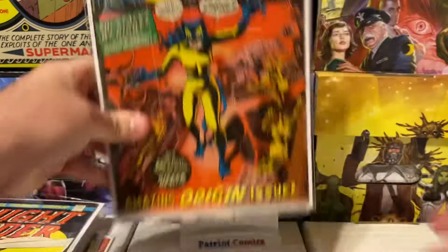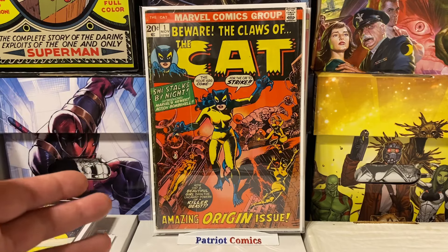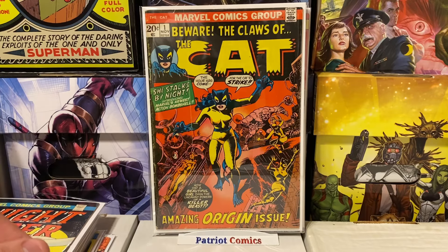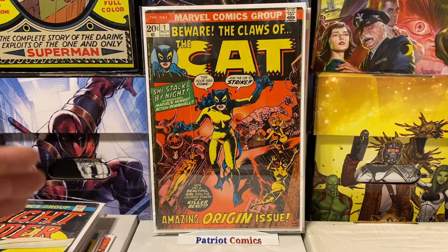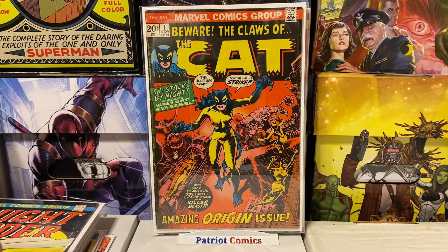That's everything I picked up over on Whatnot from House of M — a really cool seller, always great deals, with one-dollar auction starts and shipping around five or six dollars. The more you buy, the better the deal on shipping. I got a nice little stack of books: some keys, some Bronze Age goodness, some classic horror, some Bernie Wrightson, and I completed a whole mini series of a really cool Bronze Age run. I hope you enjoyed this comic book haul. Smash that like button, subscribe to the channel, and ring the notification bell so you can see when I upload my next video.